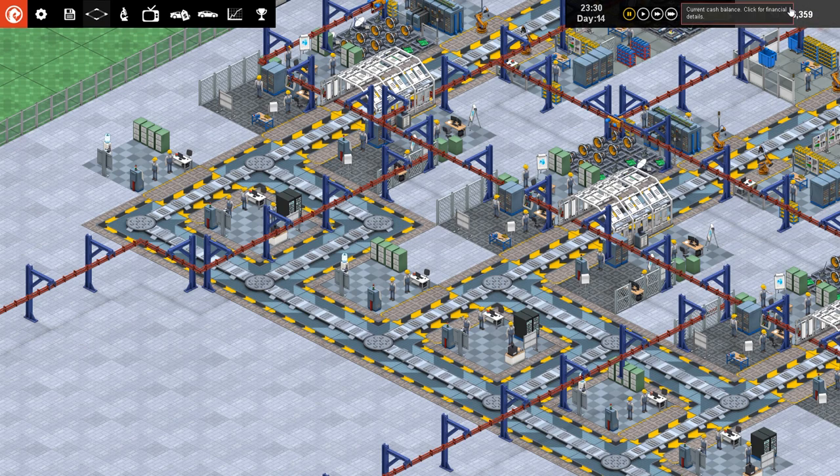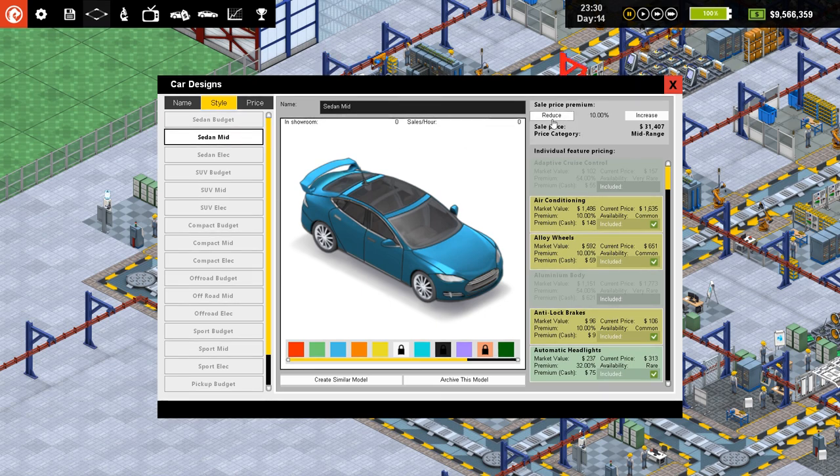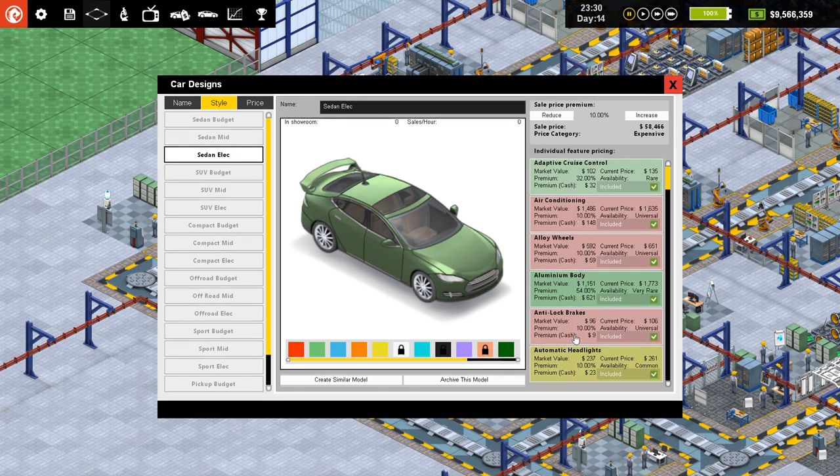We now have loads of money in the bank. I've decided to follow the advice from Razor TM, who left a comment on one of my previous videos in connection with the car design. I've changed my mid-car to a budget sedan by reducing the premium down to 10%. I've changed my expensive down to a mid-range, again by reducing it to 10%. And I've introduced a 100% everything expensive car, but it's also an electric.